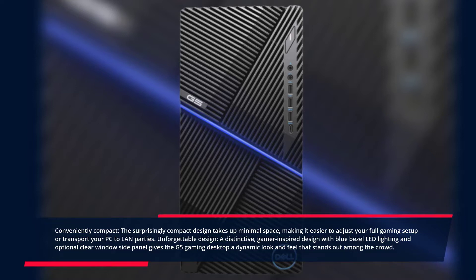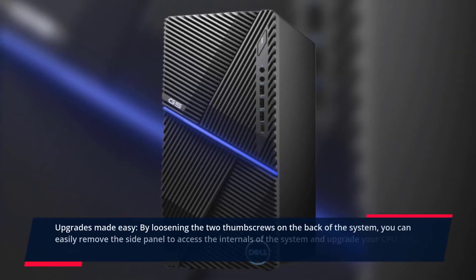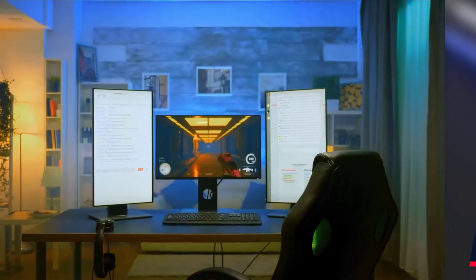Gamer-inspired design with blue bezel LED lighting and optional clear window side panel gives the G5 gaming desktop a dynamic look and feel that stands out among the crowd. Upgrades made easy — by loosening the two thumb screws on the back of the system, you can easily remove the side panel to access the internals and upgrade your CPU, GPU, memory, and hard drives. Check the description for prices. Number 4.